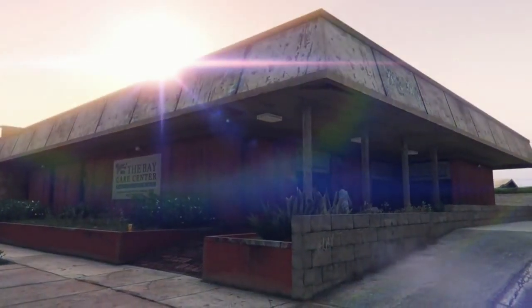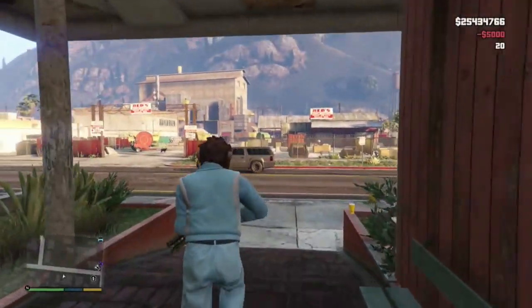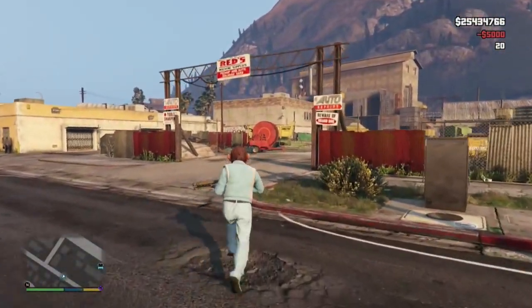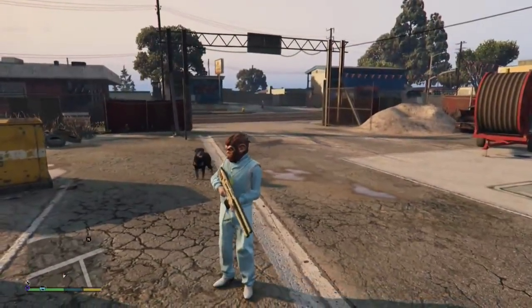It could still support the theory of tunnels being under Mount Chiliad too, since we don't see anything under there. If we go to where the murder mystery tunnels are and those aren't showing either, that definitely proves there's still more of this game we haven't found yet. Let's glitch onto the map one more time and see if we can find something.